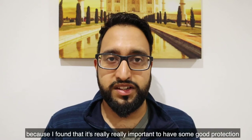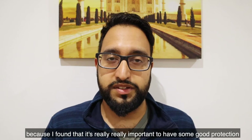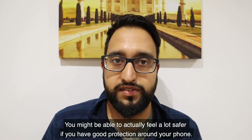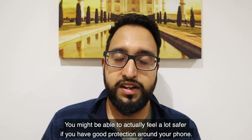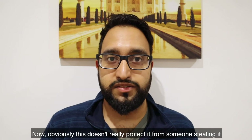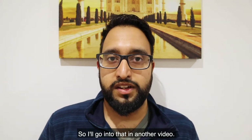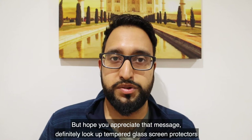I just wanted to share that because I found it's really important to have good protection for these devices that we pay hundreds of pounds for. You might feel a lot safer if you have good protection around your phone. Now obviously this doesn't protect it from someone stealing it, but there are apps and services to help you deal with that, so I'll go into that in another video.